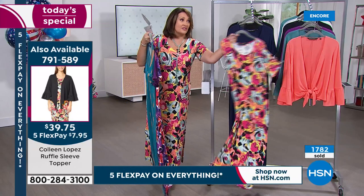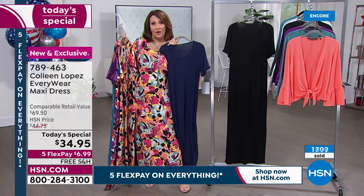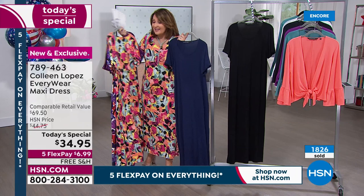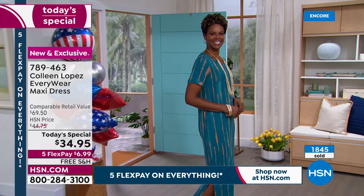The solids are fantastic — I love the navy, so easy to wear. The black is a wow. You could get a print and a solid — the navy or the black — and you'll wear this hundreds of times. For a $35 dress, this does not look or feel like a $35 dress. No way.